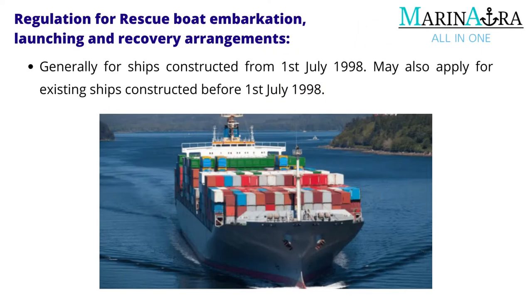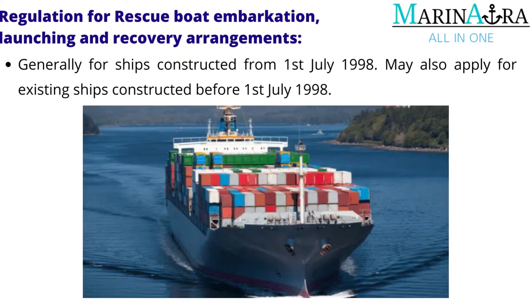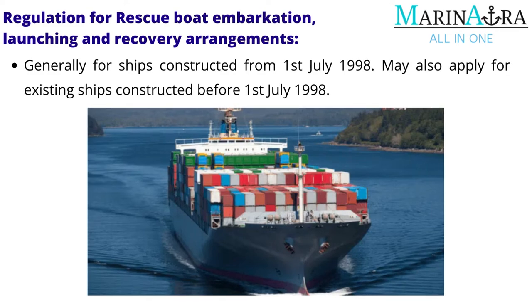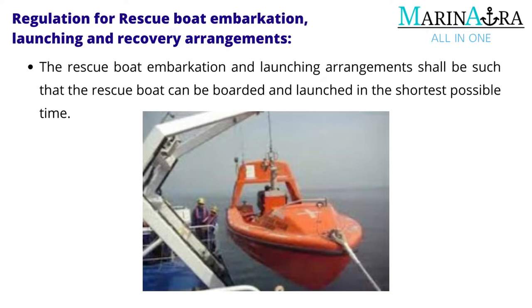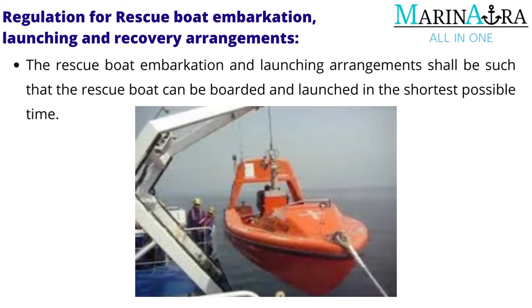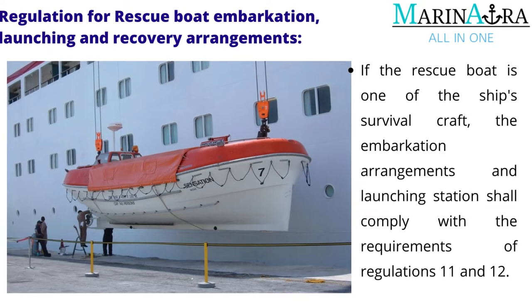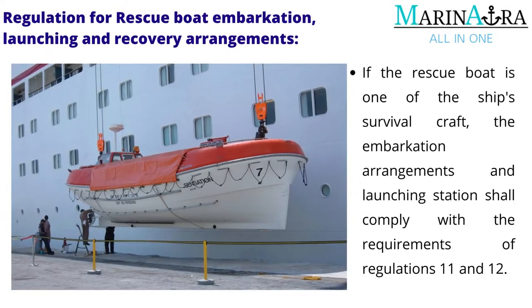Generally, for ships constructed from 1 July 1998, this may also apply for existing ships constructed before 1 July 1998. The rescue boat embarkation and launching arrangements shall be such that the rescue boat can be boarded and launched in the shortest possible time. If the rescue boat is one of the ship's survival craft, the embarkation arrangements and launching station shall comply with the requirements of Regulations 11 and 12.